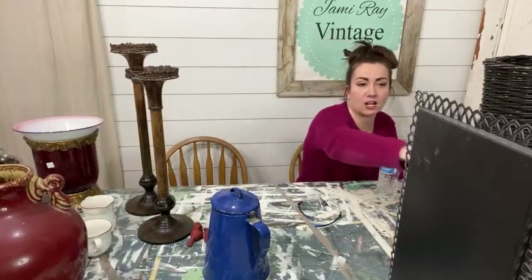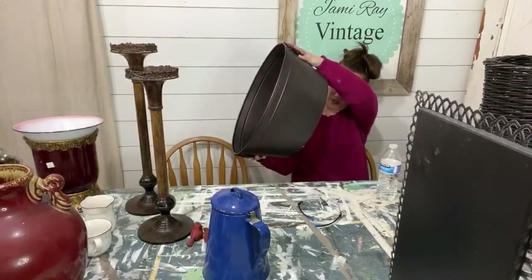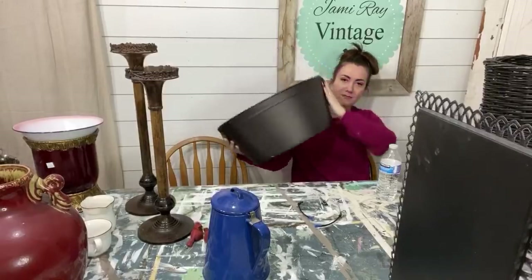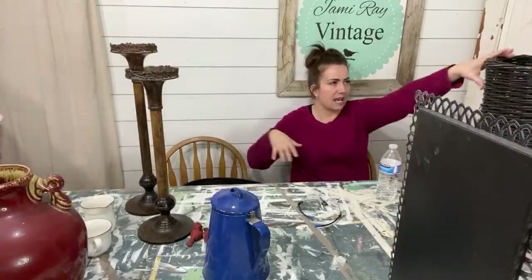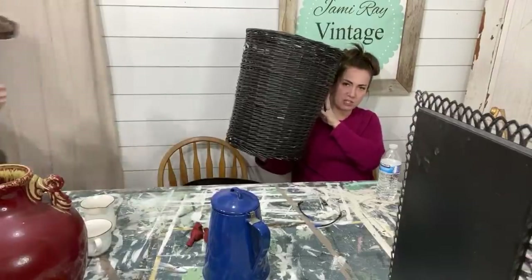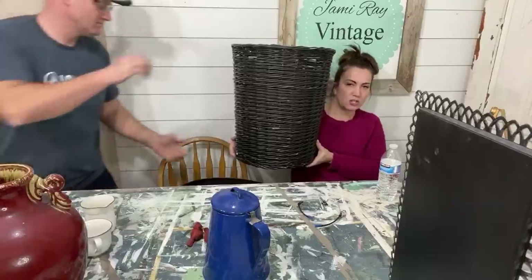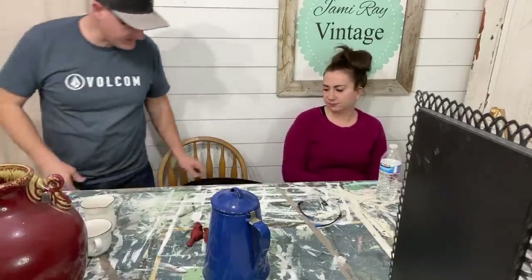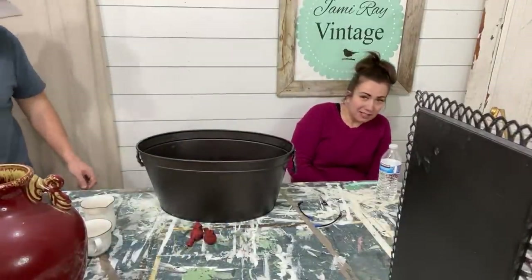We've got two more things here. I got this big old bucket — it was $3, which is a pretty good price. We're going to milk paint this. And then this basket was $10; I think somebody painted it black and the paint's starting to chip off just the way I like it. I'm not going to do anything to it — this basket would go in the shop for about $22. Not a huge markup, but baskets sell really well. It's probably originally a laundry basket with a cloth insert.